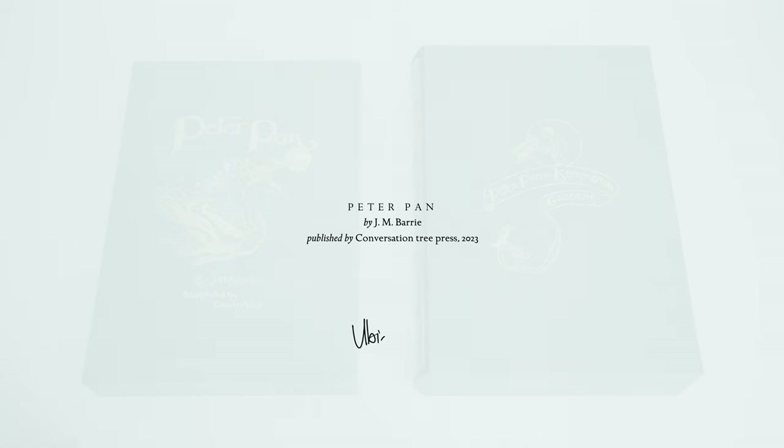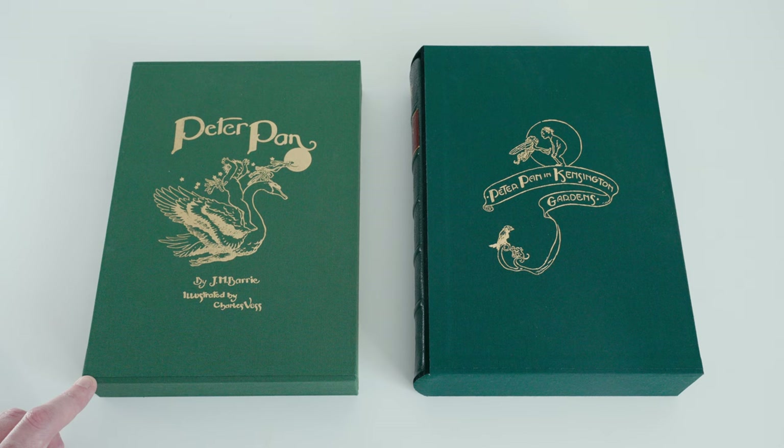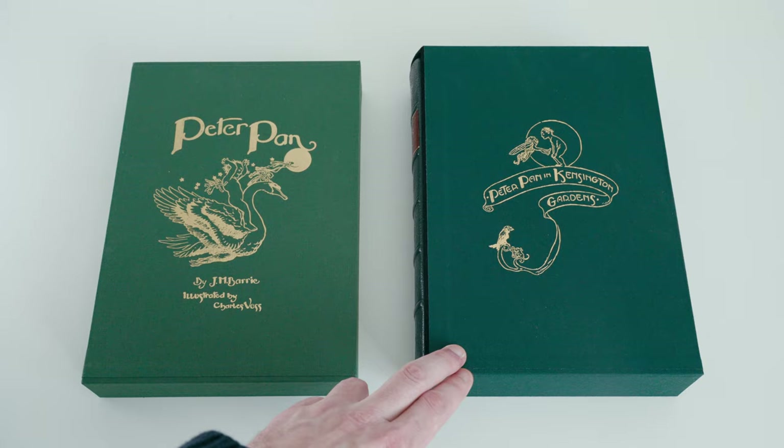Conversation Tree Press is a new fine press publisher based in Ontario whose first publication is J.M. Barrie's fantasy classic Peter Pan. The book is issued in a limitation of 726 copies divided across three states: 500 standard copies, 200 deluxe copies, and 26 lettered copies.